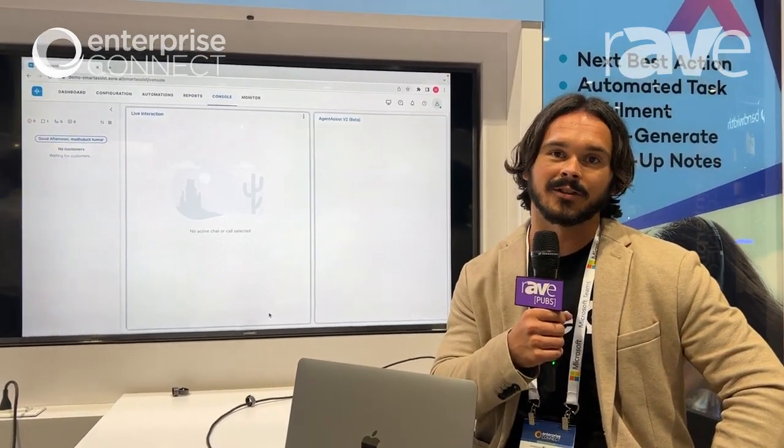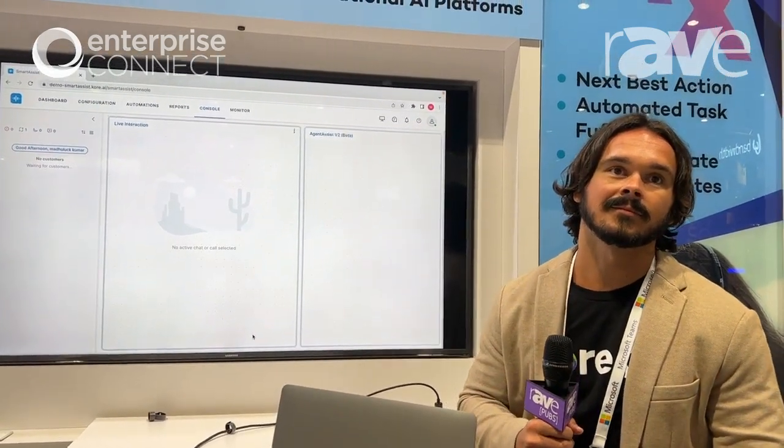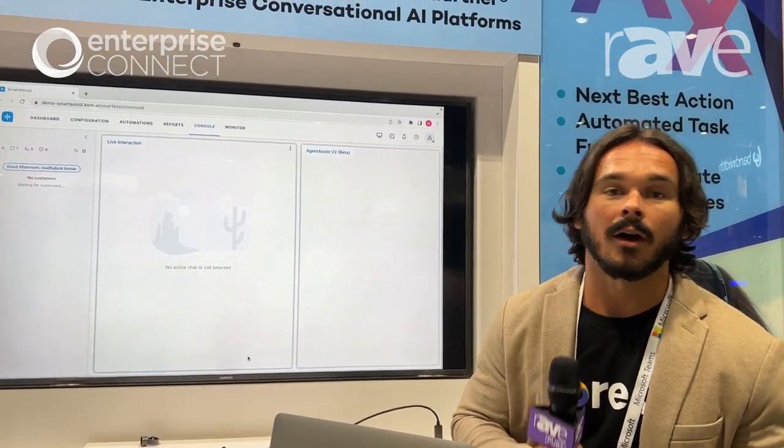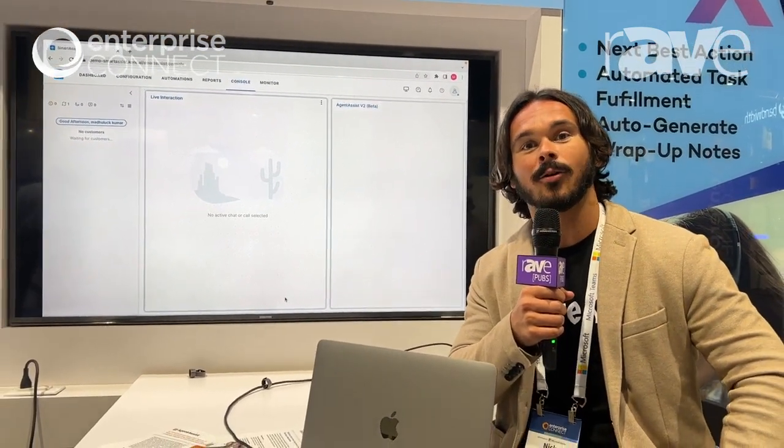Delivering phenomenal results to the enterprise. Thank you. And our website is www.core.ai.